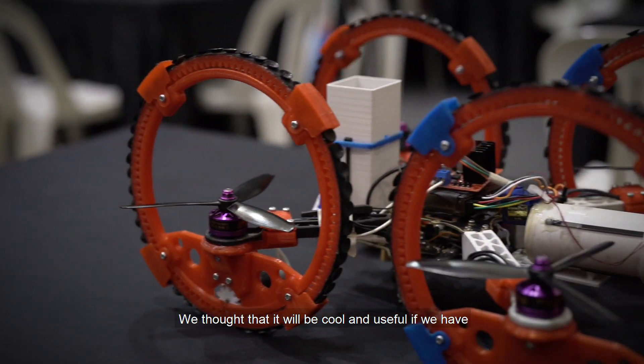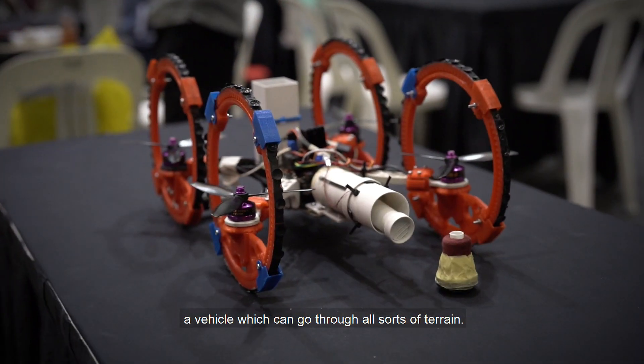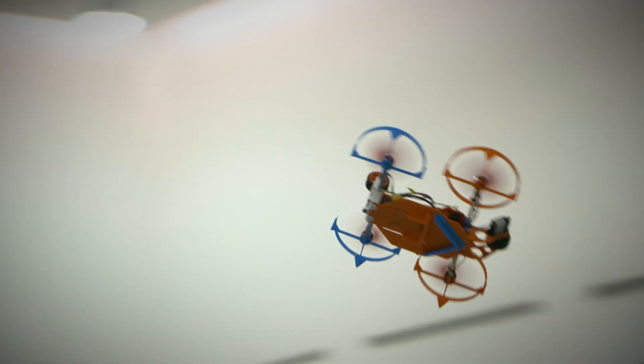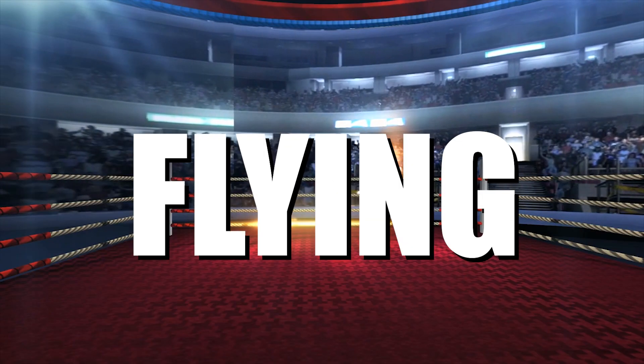We thought that it will be cool and useful if we have a vehicle which can go through all terrain, so we came up with this design. Who will come out on top? Who will rise to clinch the title of The Ultimate Flying Machine?